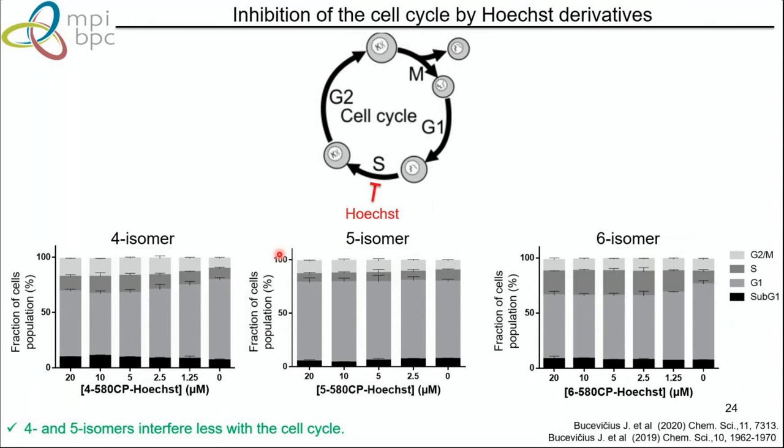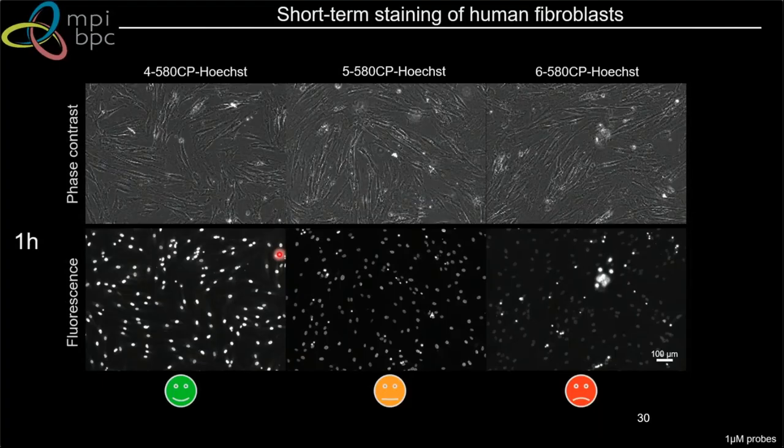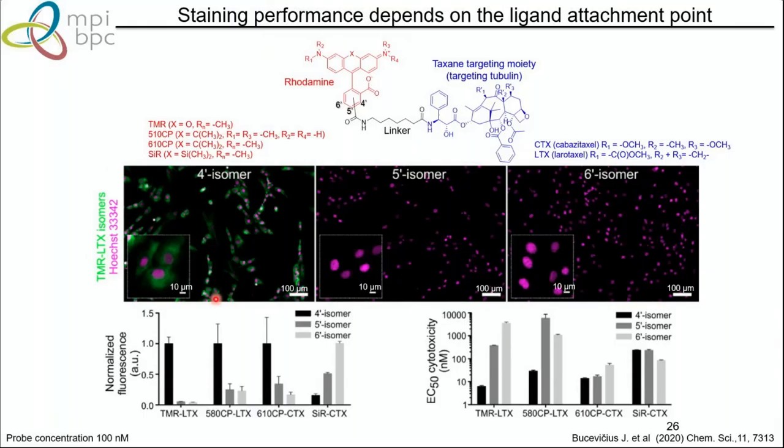Checking brightness: isomer 5 is a bit darker than isomer 4, so isomer 4 is probably the best performing probe for short-term staining. The same applies to tubulin probes: by changing just the isomer or attachment point of TMR, you can dramatically change the cellular response. Cytotoxicity is strongly changed between isomers — and counter-intuitively, you look for the most cytotoxic probe because this means it is most permeable. The best staining is also obtained with isomer 4.